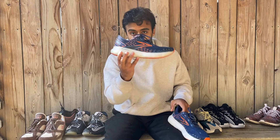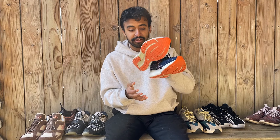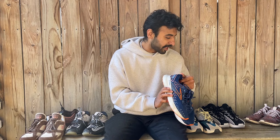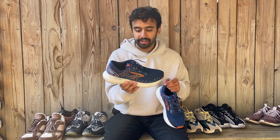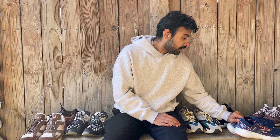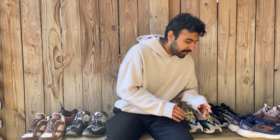Now my running shoes: the Brooks Glycerin 20s. Really solid running shoe, very comfortable, and a cool colorway — it's kind of Chicago Bears-esque with that navy and orange vibe. I'm a fan. I also got these for my mom for Christmas in a different colorway and she loves them too, though she prefers more feminine colorways like pinks.